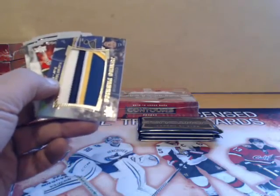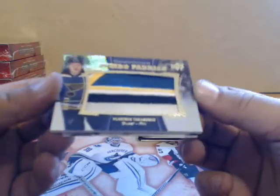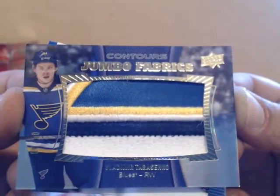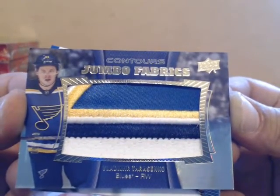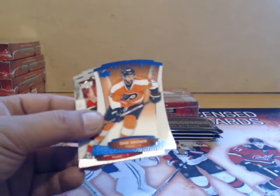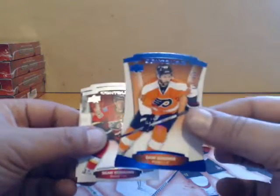Oh! Vladimir Tarasenko jumbo fabrics numbered 2/10 for the Blues — this is a sick hit right here! Nice card, wow. Congrats Blues! And we have a Sam Garnier for the Flyers.